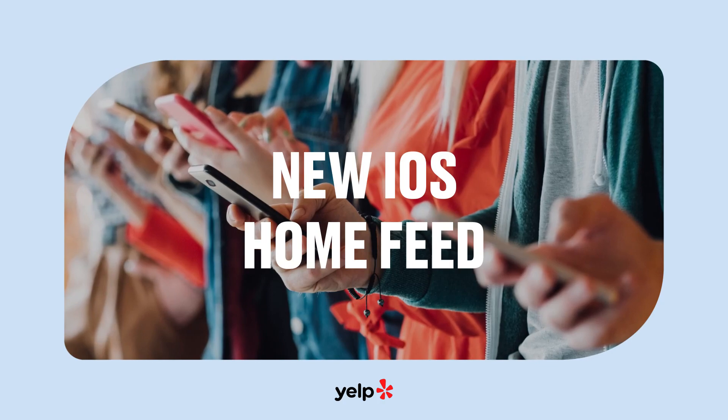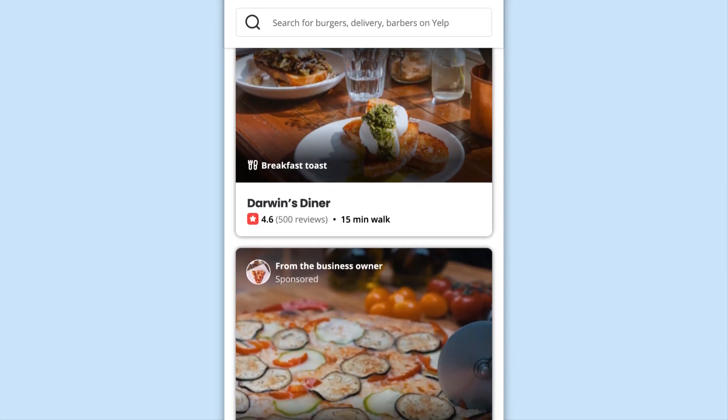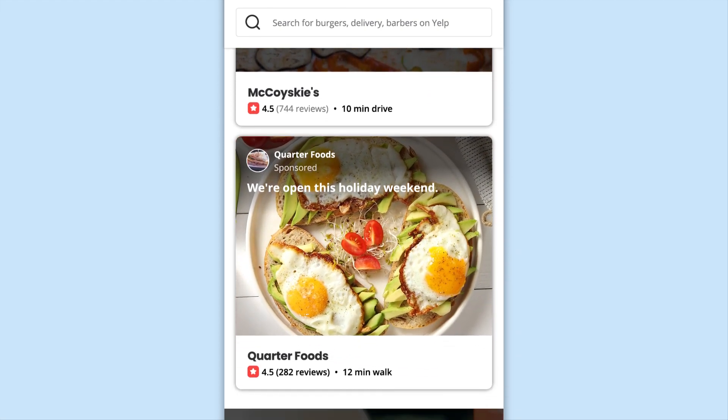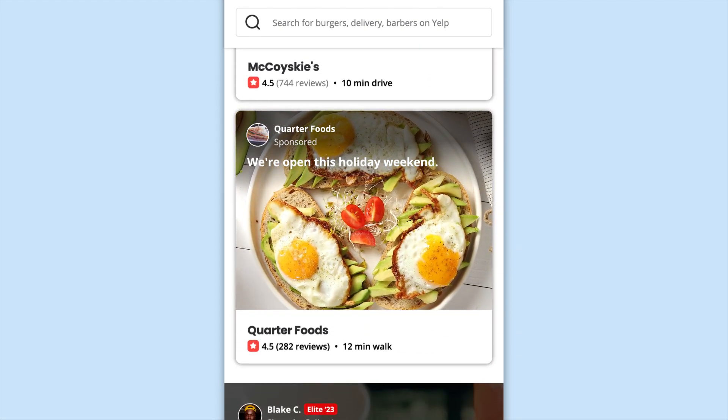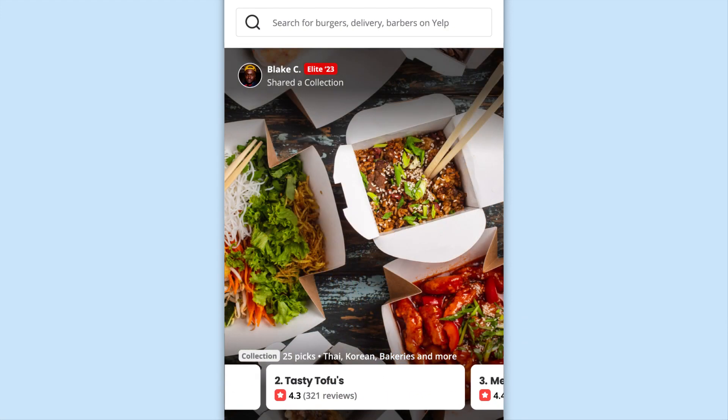If you're like me, you love to eat with your eyes, which means you'll really love our new home feed. Redesigned to help you discover new restaurants nearby and your soon-to-be new favorite dish, with relevant and engaging content like video from local businesses and curated collections from Yelp elites.